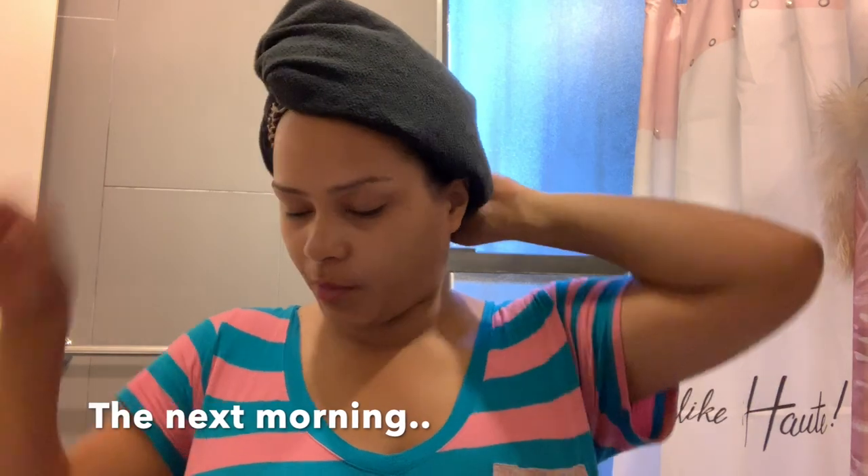This is the morning after — I'm going to take it off and see how my hair is looking. Usually my hair looks much worse, but it's not as frizzy as it usually is after sleeping. I just have to refresh my curls a little, but overall my hair looks okay — so far so good!